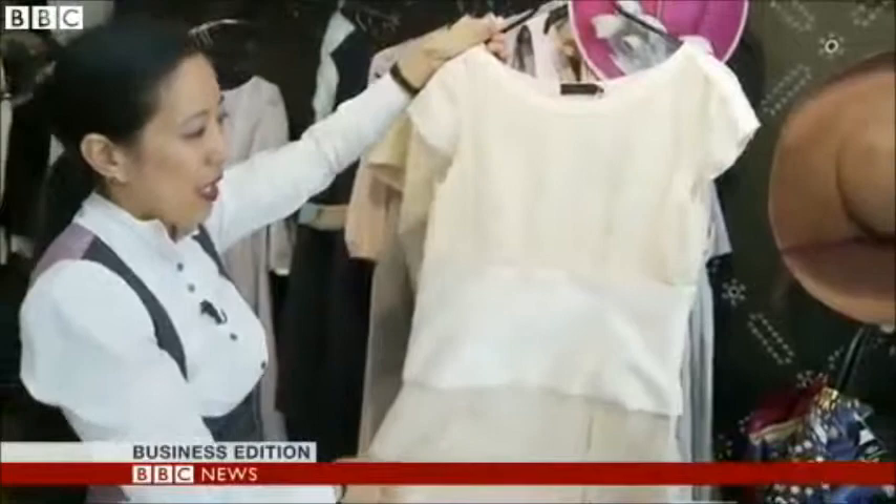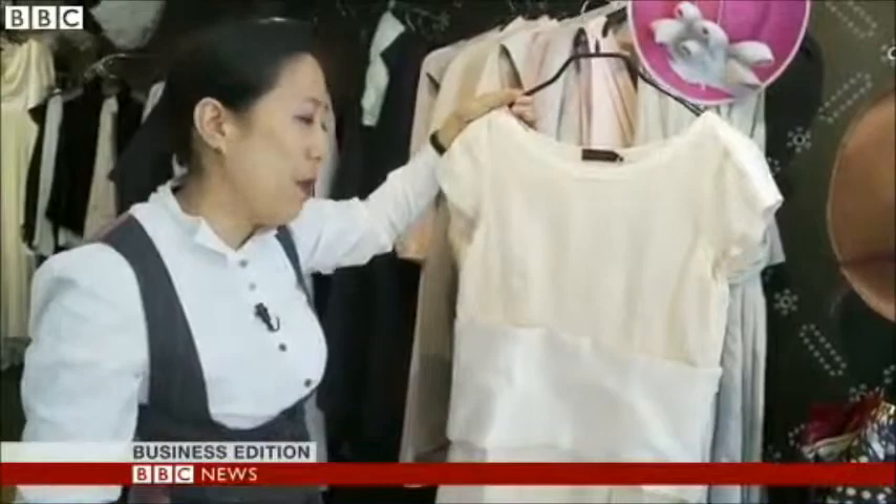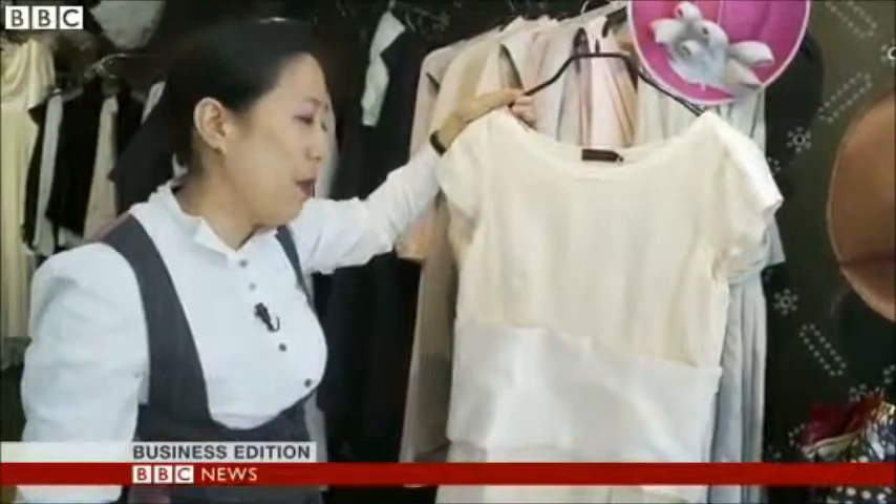Secondly, we design things in a multifunctional way. So a dress like this, which is an occasion dress — you wear it a few times a year at maximum. So what we do is, we actually built in a multifunctional aspect, so you can actually take the skirt off and wear it as a smart top.